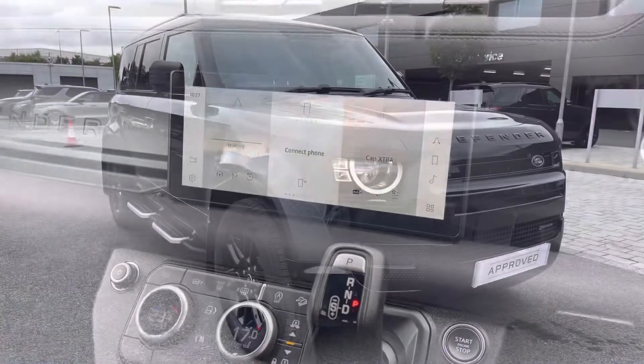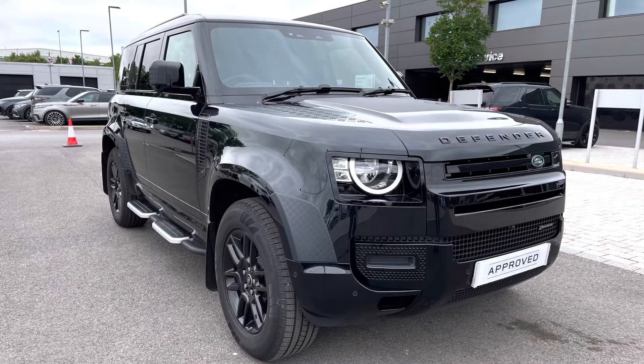Stepping back outside the vehicle, thank you for watching this video on this stunning Defender D250 X-Dynamic S110 in Santorini Black, which is part of our approved used. We offer many different finance packages, so if you would like a personalised quote or to book a test drive, please just call 01785 899 446. Thank you.